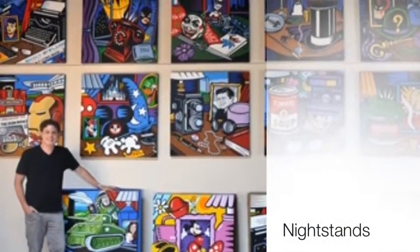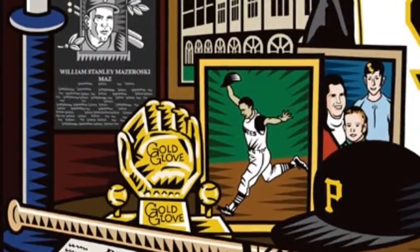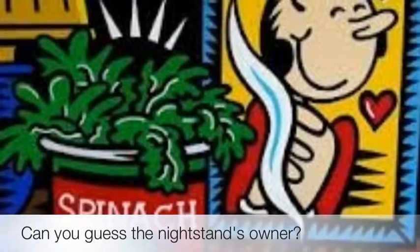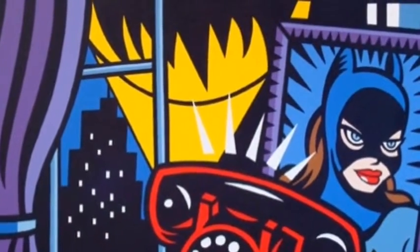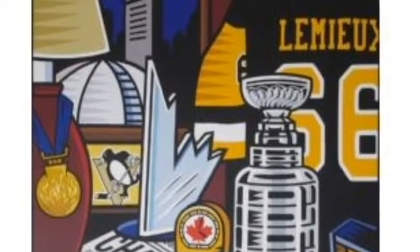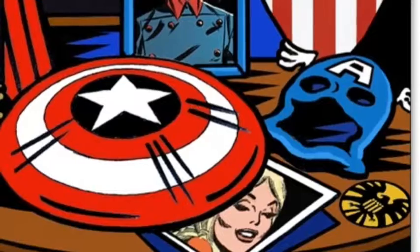One of his most popular art collections is the nightstand portraits. His inspiration for this was to make an interesting, unique, one-of-a-kind type of portrait. One statement he had about the collection is that looking at the items placed on someone's nightstand can help present their interest in daily life in a greater aspect than a picture of their face.